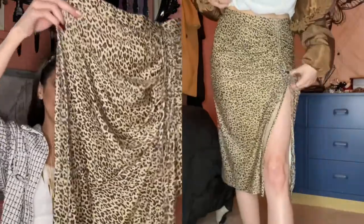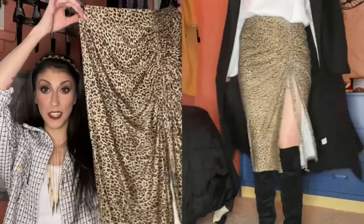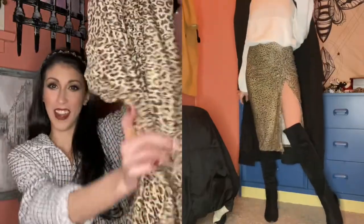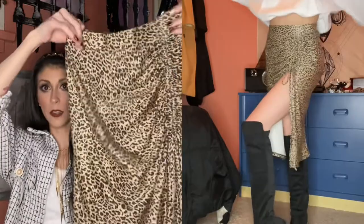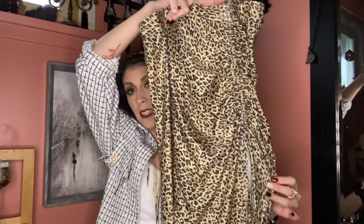The next thing I want to show you is this gorgeous leopard print skirt. I have been wanting to get something like this all season. I decided because this trend moved into fall that I was going to pick one up, and I did find the perfect skirt. I thought it would look so gorgeous with a chunky knit and a big wool coat draped over it. I love the ruching detail down the side here with the slit.